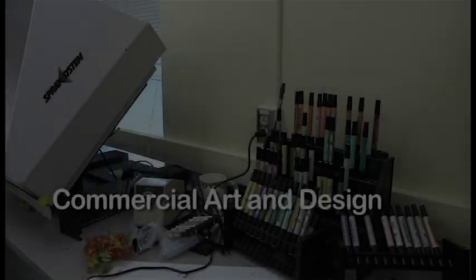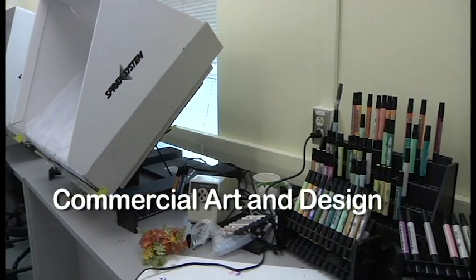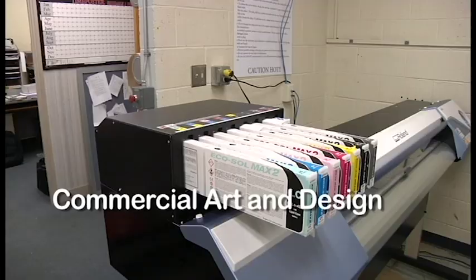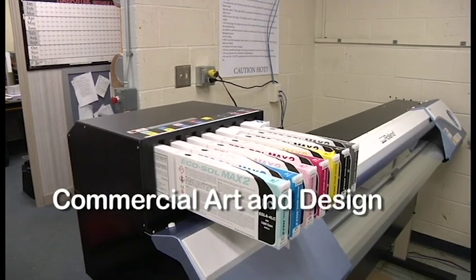The Commercial Art and Design class is much more than the conventional art classes of other schools. From drawing and painting to fashion design, graphic design, animation, and web design, there's something here for everyone.